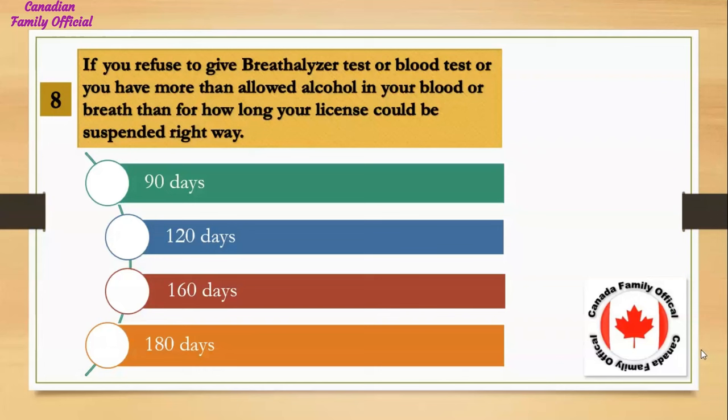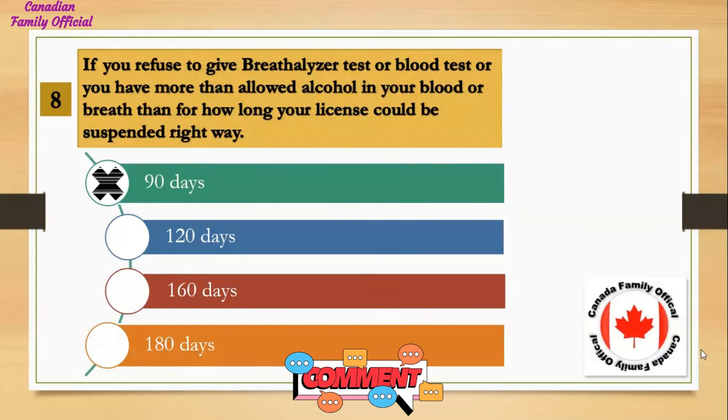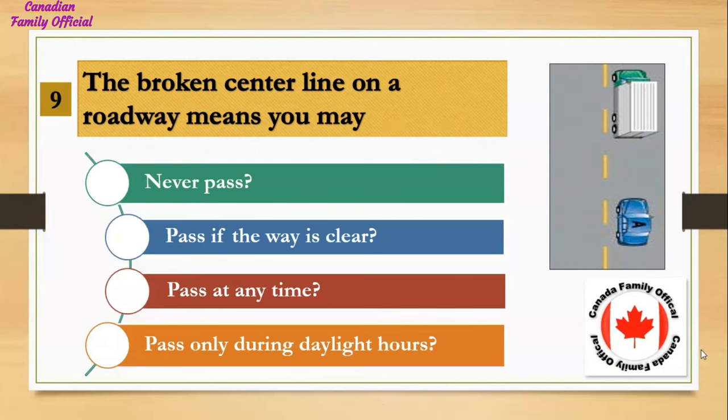If you refuse to give a breathalyzer test or blood test, or you have more than the allowed alcohol in your blood or breath, for how long could your license be suspended right away? Number 1, 90 days; Number 2, 120 days; Number 3, 160 days; Number 4, 180 days. And the answer is 90 days.